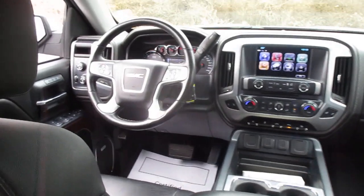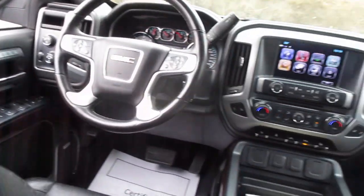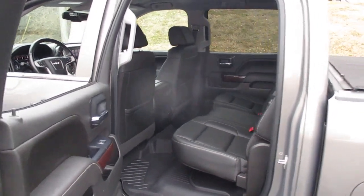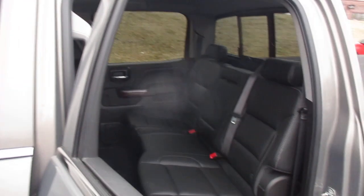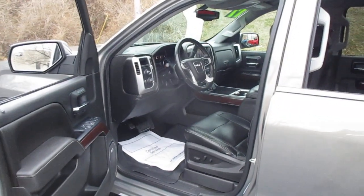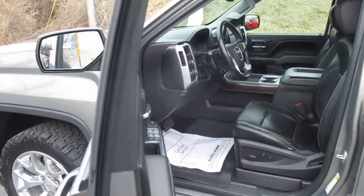Also included are front and rear park assist, a Bose premium sound system, wireless device charging, XM satellite radio capable, and OnStar capable.